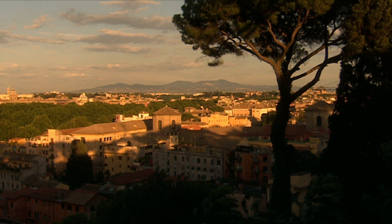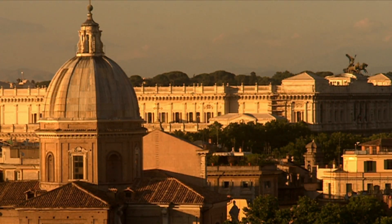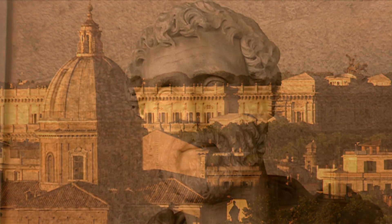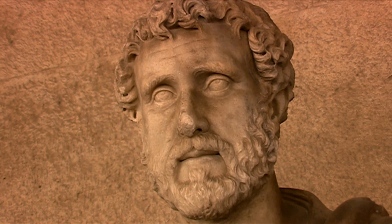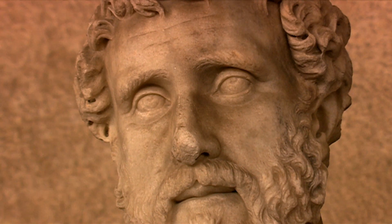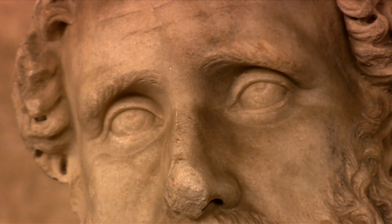Willpower and a steady hand were always called for in the case of one of the most incredible operations carried out during the Roman period: eye surgery. Romans, like us today, could suffer from cataracts, a clouding of the lens in the eye that can lead to blindness. But also like us, they had a cure — a delicate operation.